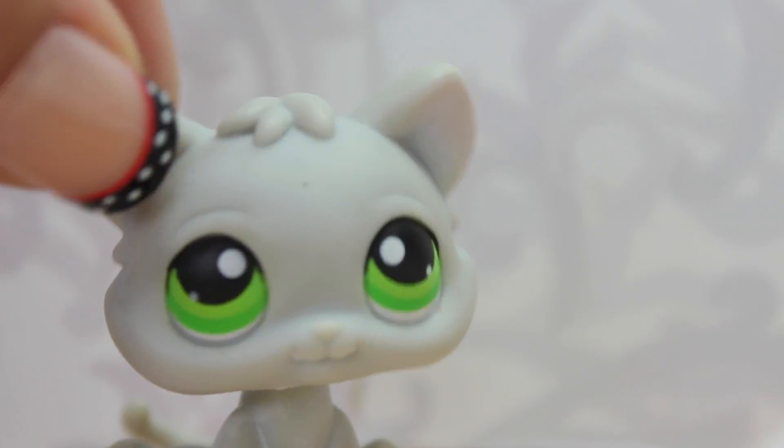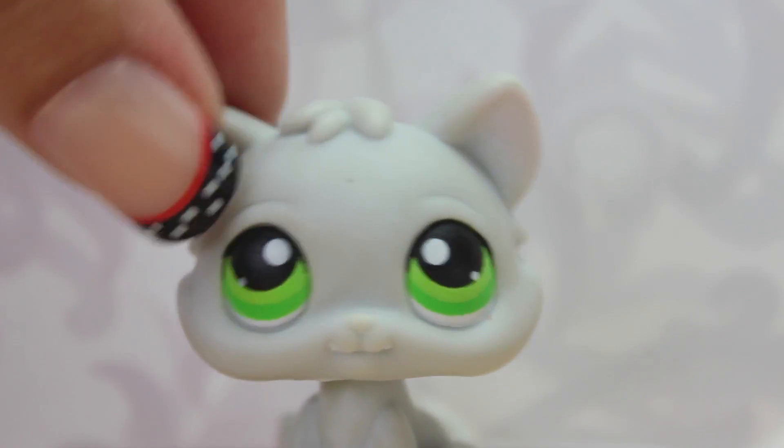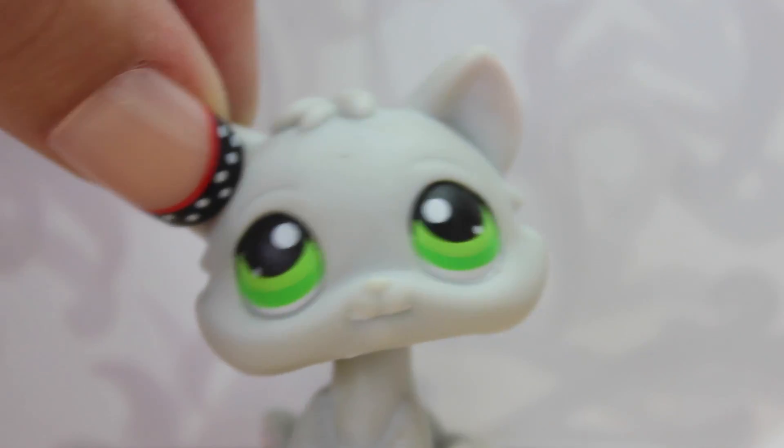Next is little mustache guy, as I like to call him. He used to have a little mustache, but I am currently working on taking it off, and I think his eyes are absolutely the cutest thing I've ever seen.